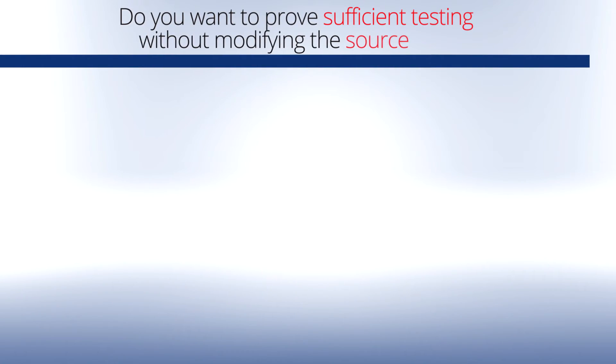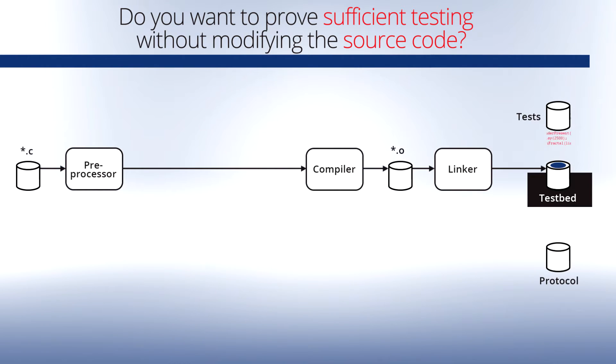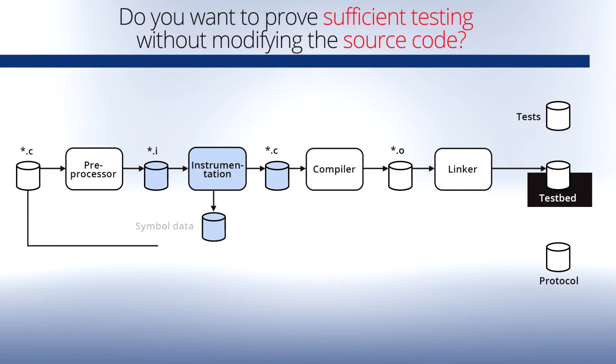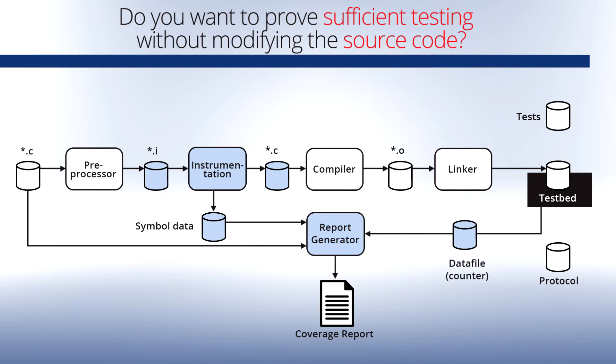Do you want to prove sufficient testing has been conducted without modifying the source code? CTC++ instrumentation automatically adds counters to temporary copies of your source during the build process. No changes are made to the original code. They track how often the various parts of the code were executed and tested. The test runs are then executed with the instrumented version of the program in exactly the same way as the original program.